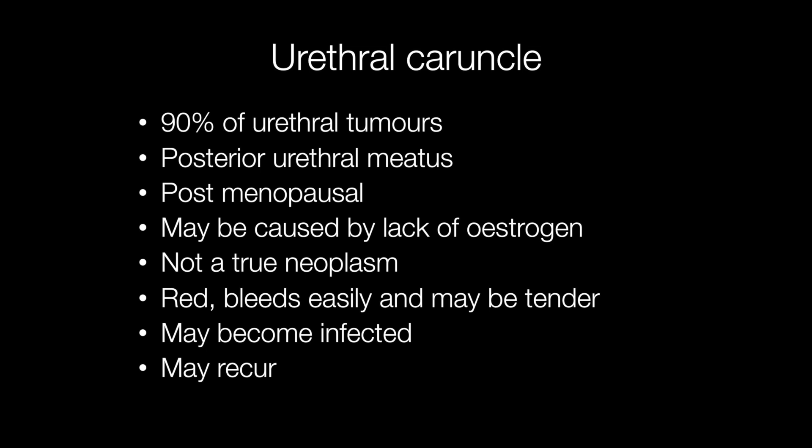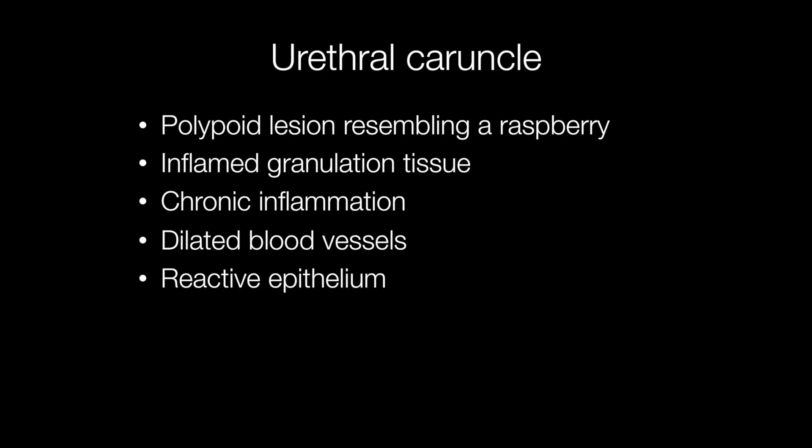They are not true neoplasms but may recur. They may be asymptomatic, but more often may present as a red mass that bleeds easily and may be tender. On gross inspection, a urethral caruncle is typically a red polypoid lesion that resembles a raspberry.